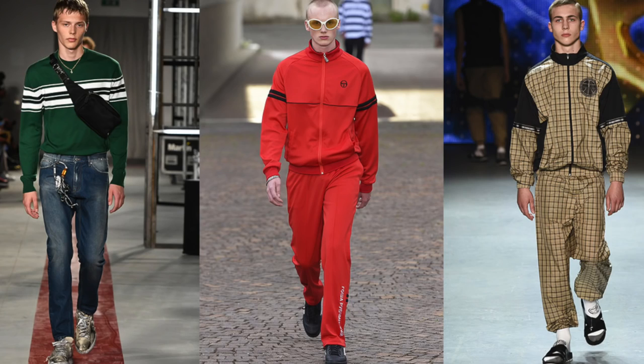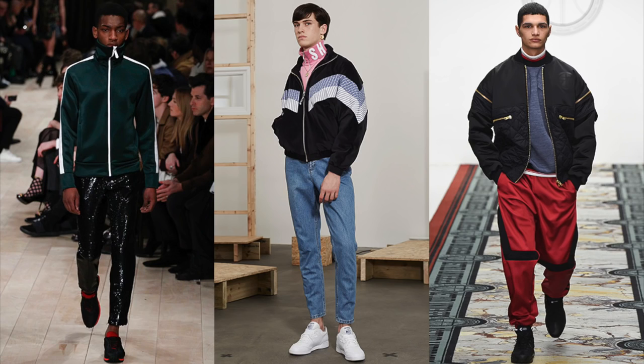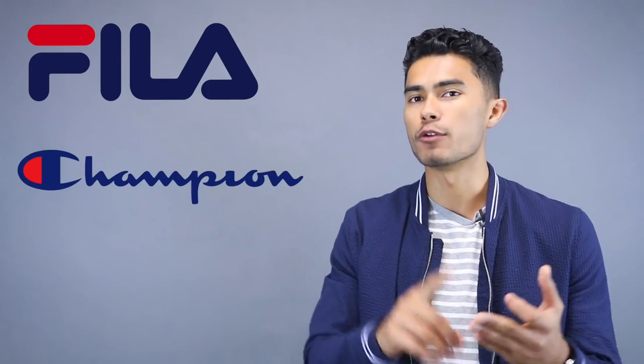The next trend is 90s aesthetic wear, which is basically athleisure evolving and becoming even more popular. Athleisure is definitely staying for 2017, but with a 90s twist — you can expect to see a lot of tracksuits becoming popular. Fashion houses like J.W. Anderson, MSGM, and Burberry were all putting out that type of inspired clothing. A lot of these houses are also making collaborations with retro 90s brands like Fila, Champion, and Reebok, so you can expect that same style in fast fashion stores.